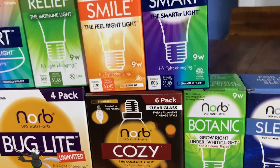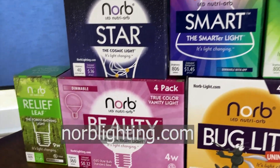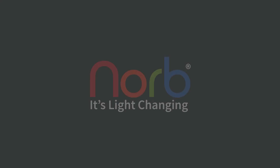We have Wellness Lighting to help with all of your needs. Check out our website at NorbLighting.com for more information. Norb — it's light changing.